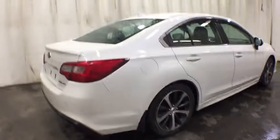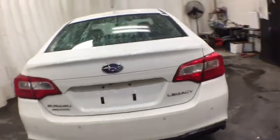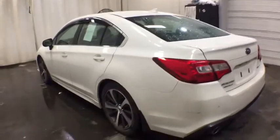Here are some of this vehicle's great options: keyless entry, backup camera, all-wheel drive, navigation system, power passenger seat, leather-wrapped steering wheel, power steering, driver lumbar, adjustable steering wheel, keyless start.